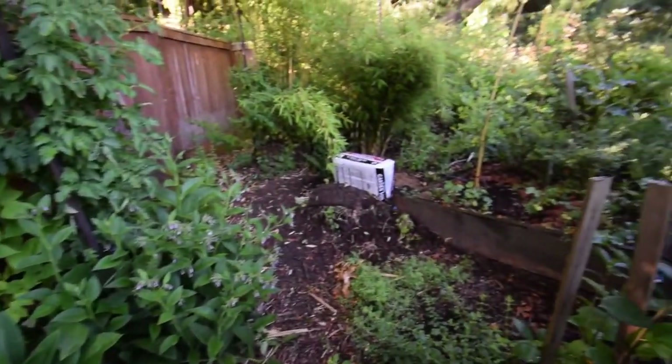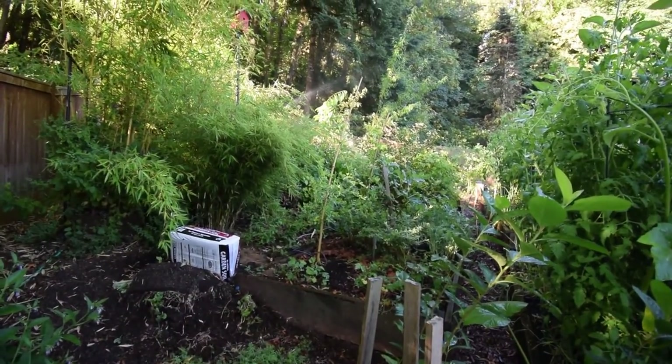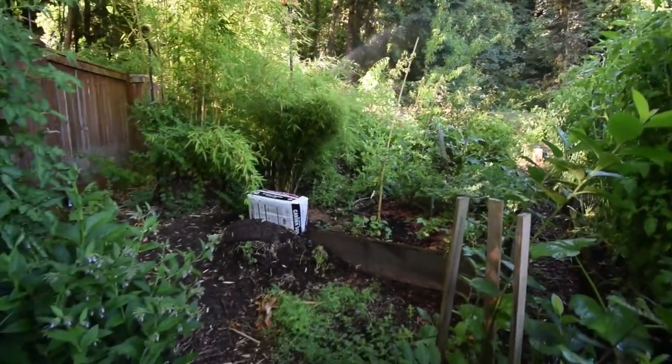Very happy, very very happy. There's our other fig. He's not as tall, he's a little bit more bushy. I think it's supposed to be a bushier fig, so we'll see how that one turns out.